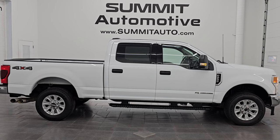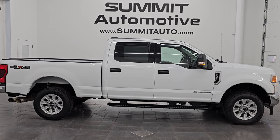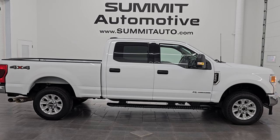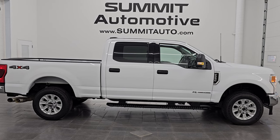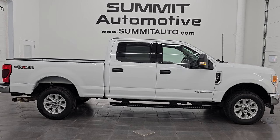We're super excited to help you with this ultra clean 2022 Ford F-250 Crew Cab Short Box XLT in Oxford white clear coat. Thank you so much for checking out the video. Hope you enjoyed it. Remember to like, subscribe, and share on the YouTube channel — I'd really appreciate it. Thanks again and have a great day.